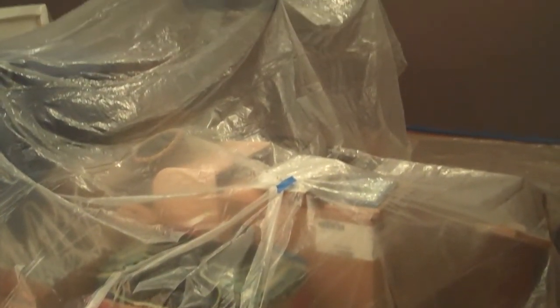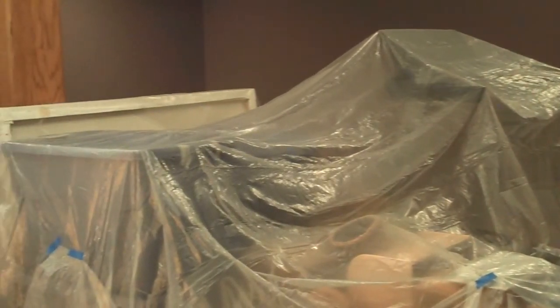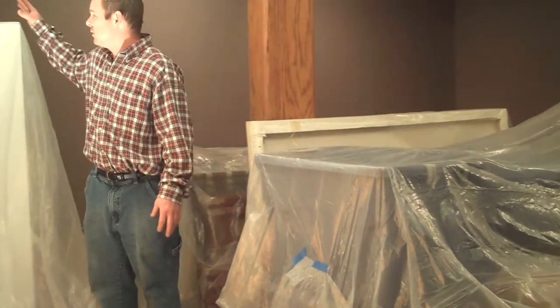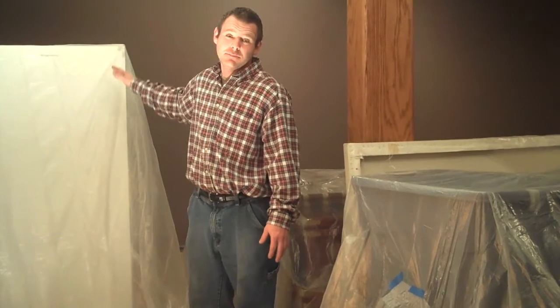When we come into your home, we like to put down plastic floor covering and also drape plastic over all your furniture. As you can see, we've covered this entire basement with plastics and tarp. We've also covered all appliances to make sure that we don't get any paint on them or scuff them when we're in the middle of our project.